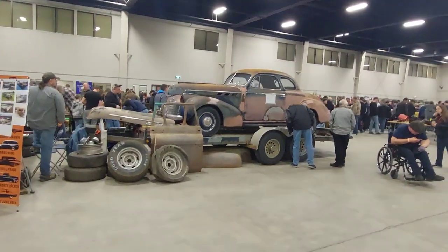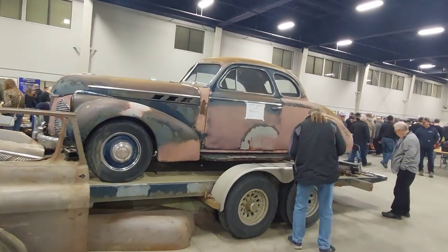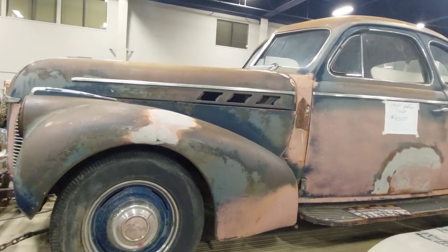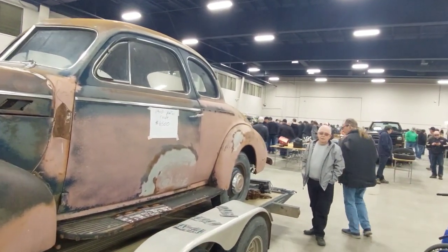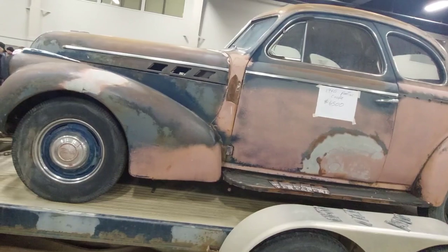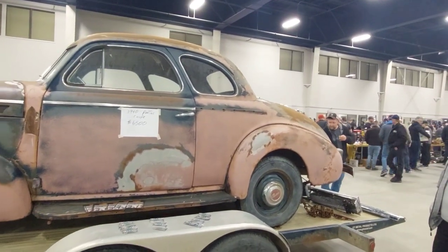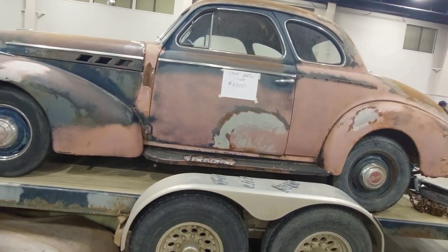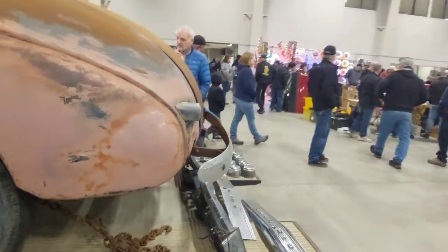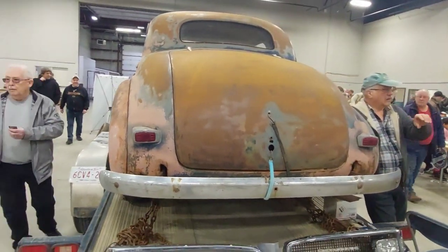Now here's something you don't see every day — a 1940 Pontiac Coupe. You usually come across Chevys or Fords from this era, so finding a Pontiac is very cool. This would have been called a business coupe — bare bones, not much trim — which is one way you can tell if they were upgraded or not. It's a very nice shell, not really rusty at all.